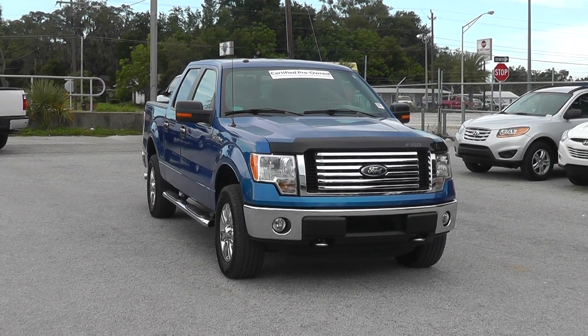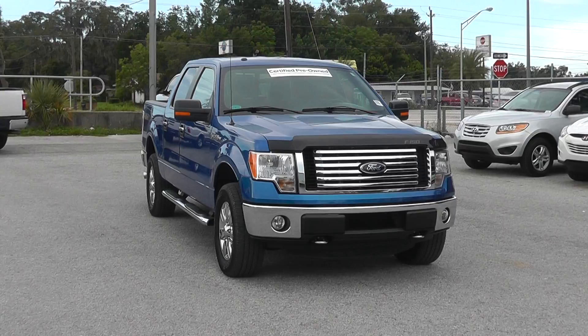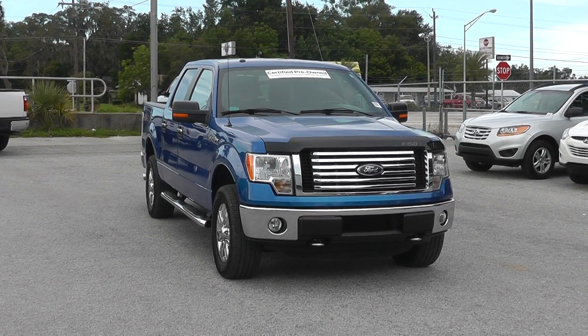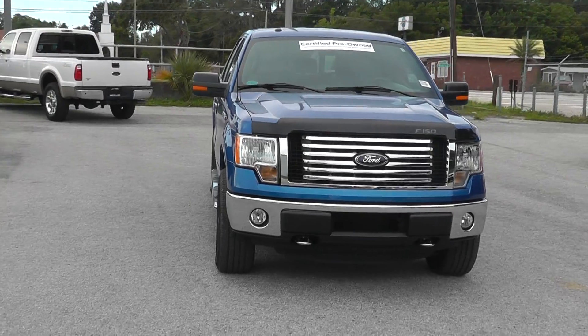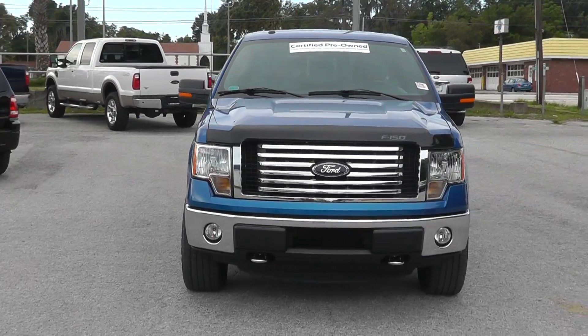Hi guys, welcome to the Lakeland Auto Mall. My name is Shawn and here we have a beautiful 2011 four-wheel drive SuperCrew XLT F-150.